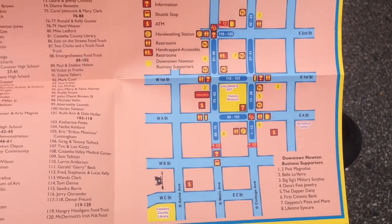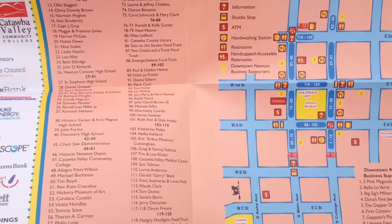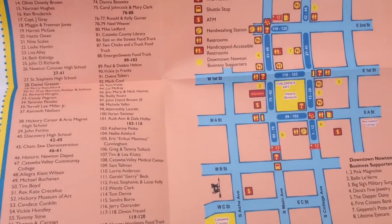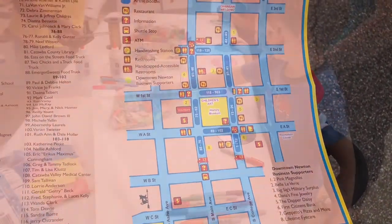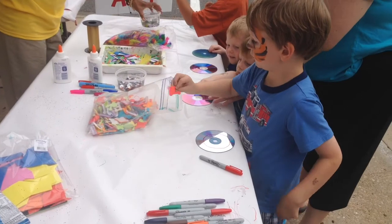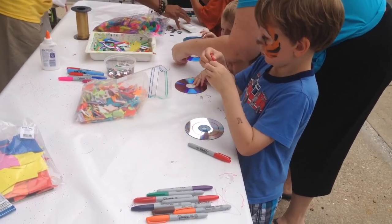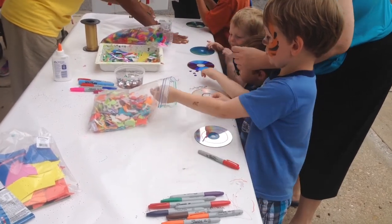Here is a map for the festival — all the different sponsors and different tents. Pretty big little festival. Look at these — making art using CDs, feathers, and various other items. Pretty cool.